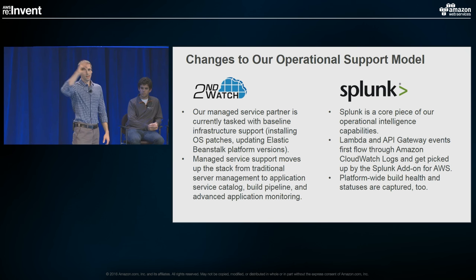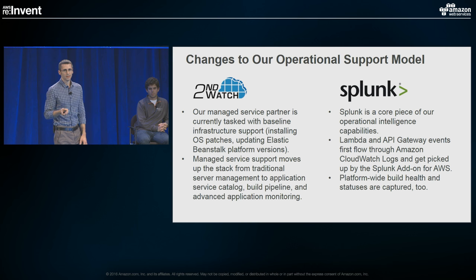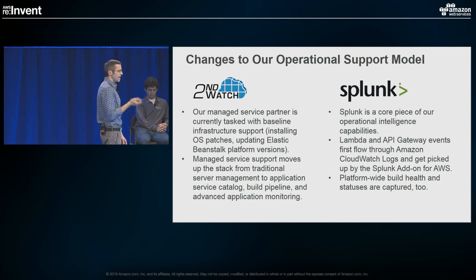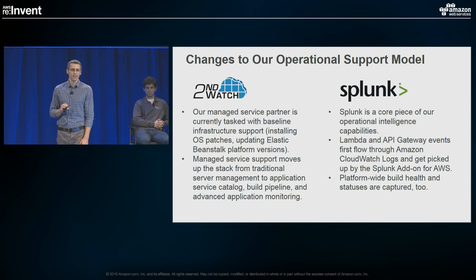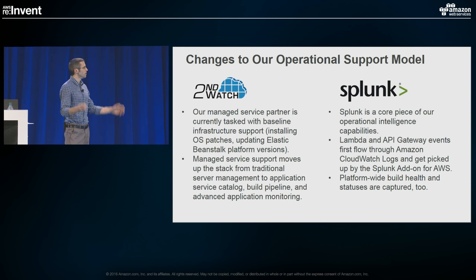We've got between 500 to 800 instances and each one of them has a universal forwarder agent sending events to Splunk. Agencies have access to create dashboards and customize to their own needs. Alerting when things go wrong all happens through Splunk. Without an agent in the serverless world, we send everything through CloudWatch Logs first — CloudWatch will capture anything logged in Lambda functions and any events generated by API Gateway. There's a Splunk add-on for AWS that lets us scoop that up and get it into the tool we love. We're also going to start capturing build events — build failures, integration test results, latency changes — for any application on our platform, visible in Splunk. We're going to have very deep intelligence into the health of our entire platform.